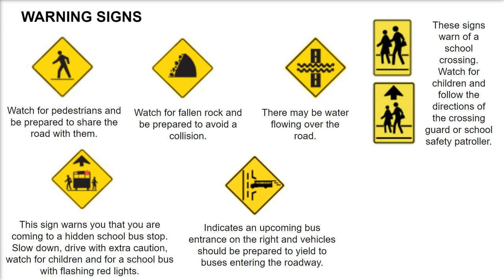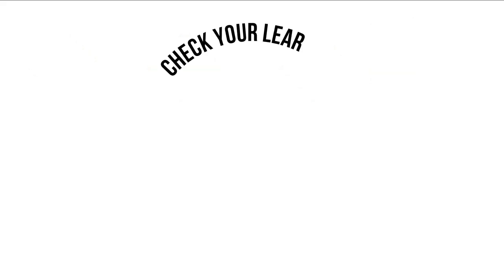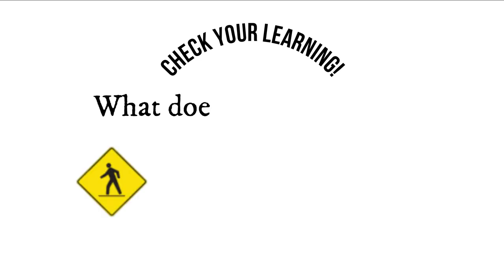Indicates an upcoming bus entrance on the right — vehicles should be prepared to yield to buses entering the roadway. Fire trucks entering the roadway: indicates an upcoming fire truck entrance on the right and vehicles should be prepared to yield to fire trucks entering the roadway.